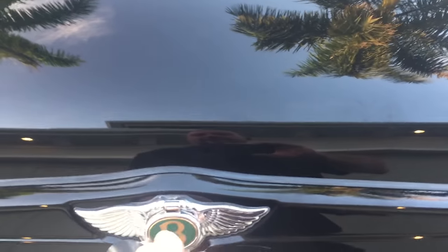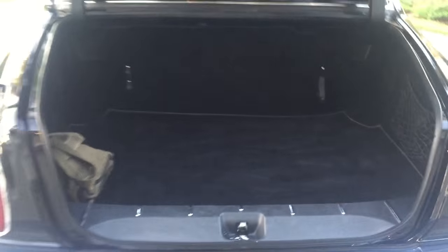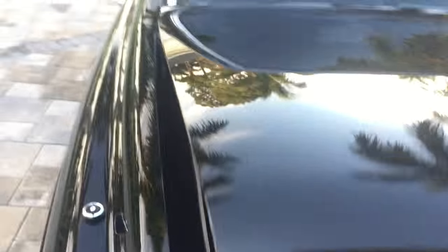I'll start here inside the trunk with this little flip-up winged Bentley badge and see what we got. A nice big trunk — you're going to be able to fit lots of snazzy picnic baskets in there, have the house servants put them in, some fine vintages from the cellar. You're going to be all right with the room you have back there. I don't think you're going to be able to fit any oars for your crew, though.